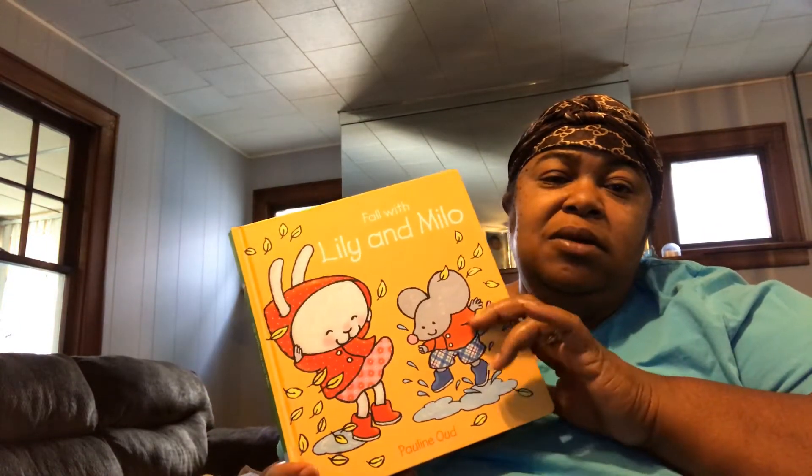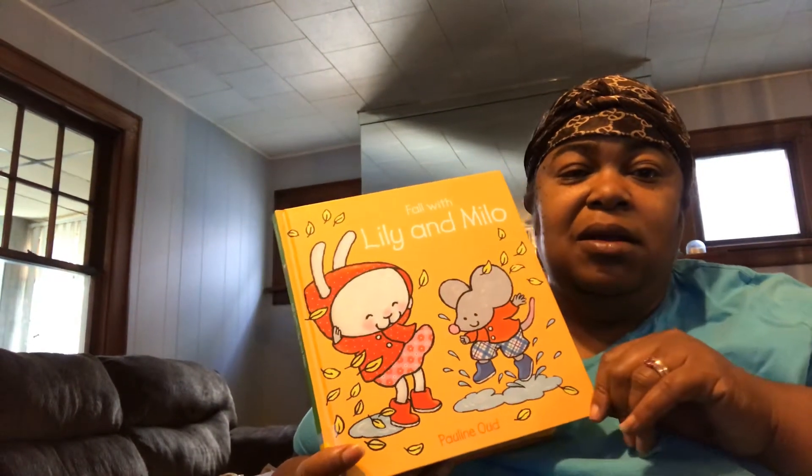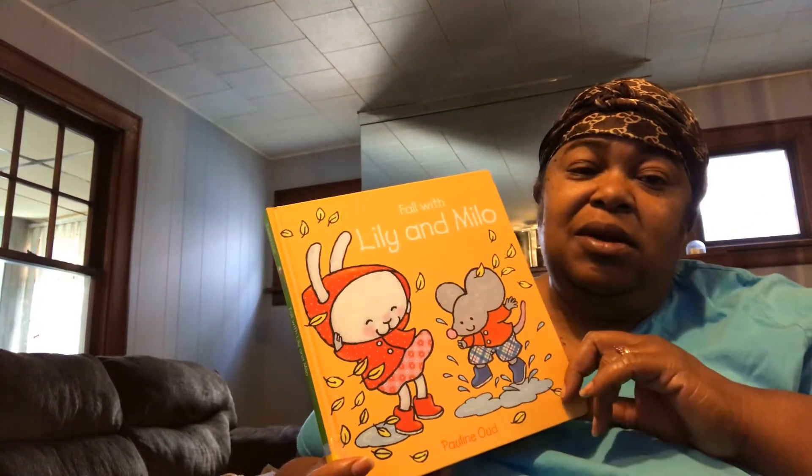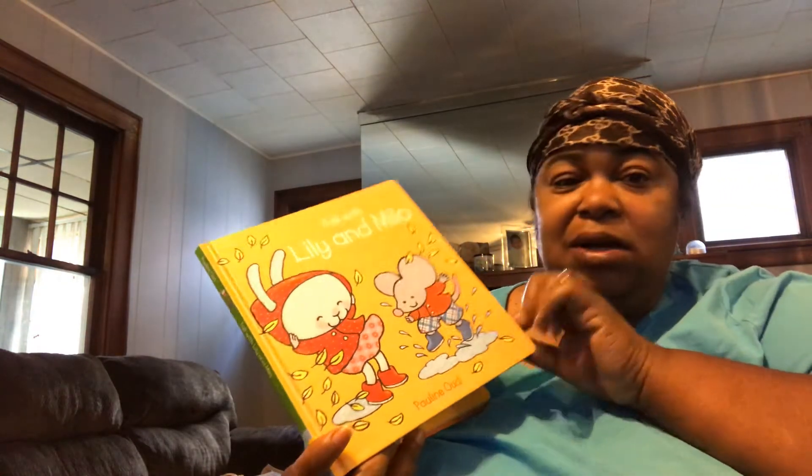Good morning friends. Today I am going to read Lily and Milo — Fall with Lily and Milo. The author and illustrator is Pauline Auld.